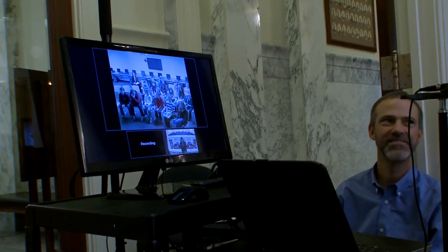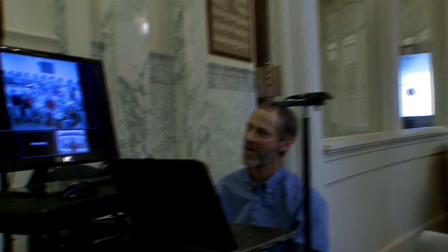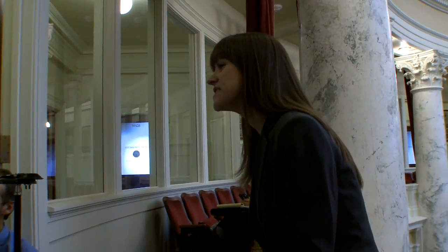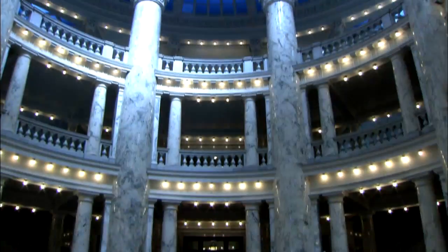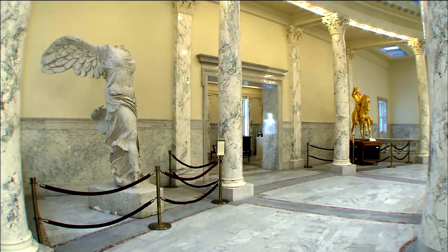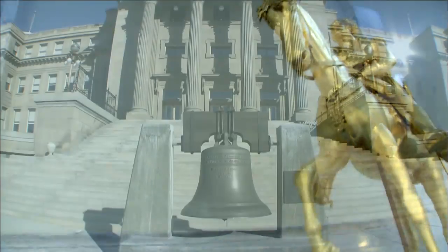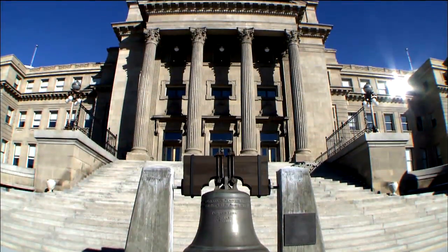Equipment and production of the tour was made possible by a grant from the Idaho Commission for Libraries through a Broadband Technology Opportunities Program grant. If you can make it to Boise, physical tours of the capitol are still available. But don't let distance keep you away. We invite you, your students, everyone to share a virtual visit to the People's House.